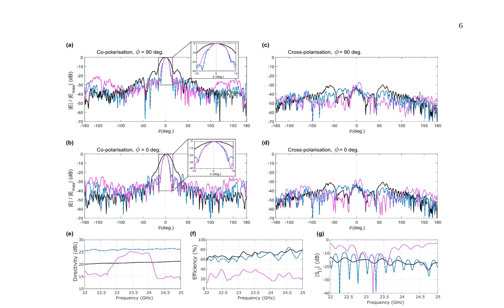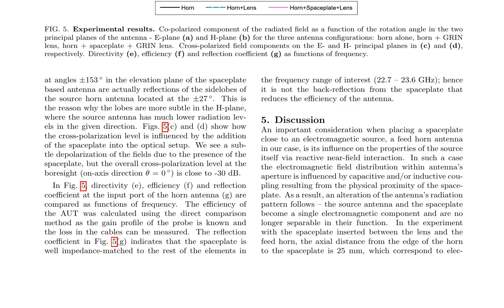Directivity, efficiency, and reflection coefficient at the input port of the horn antenna are compared as functions of frequency. The efficiency of the antenna under test (AUT) is calculated using the direct comparison method, considering the gain profile of the probe and cable losses. The reflection coefficient indicates that the space plate is well impedance-matched to the rest of the elements in the frequency range of interest, 22.7 to 23.6 GHz, ruling out back reflection as the cause of efficiency reduction. The results highlight the significance of considering the influence of a space plate on an electromagnetic source, such as a feed horn antenna, when placed in close proximity, as this interaction alters the radiation pattern.